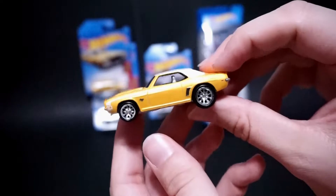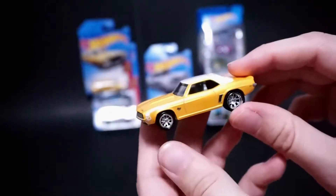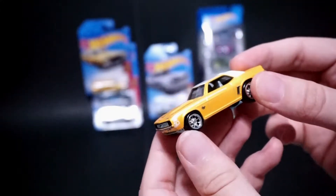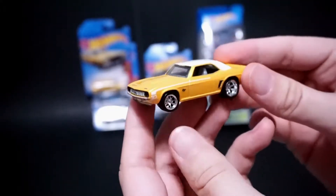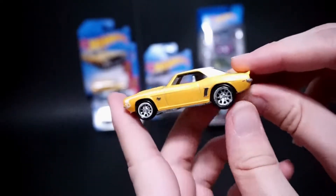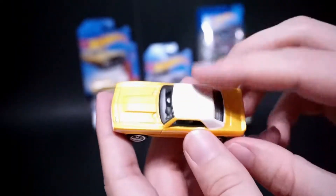The rims actually have a kind of Pro Street look — I can't quite remember what it's called, it's kind of late when I'm making this video. But the rims do look really good on this car. It's got the white top.